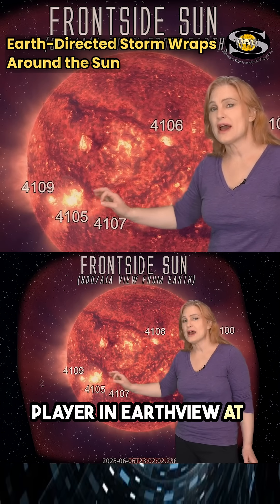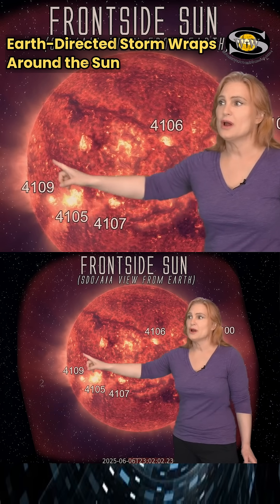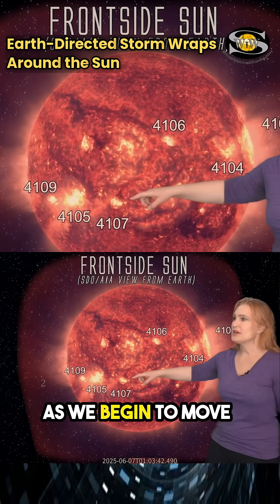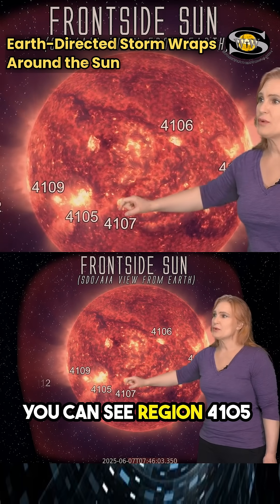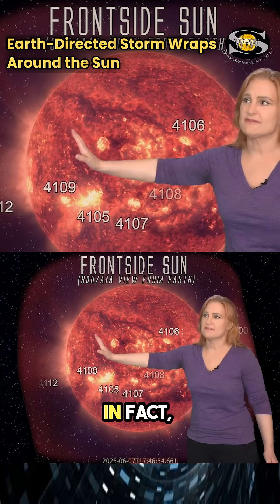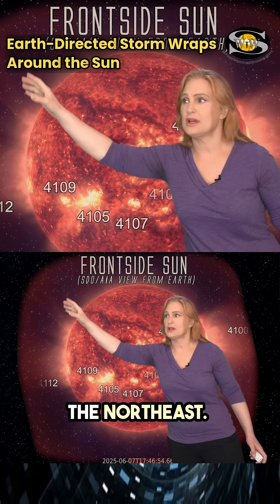This is the big flare player in EarthView at the moment, and along with this filament right here, it's sure been up to some very interesting acrobatics. As we begin to move this, you can see region 4105 beginning to fire off some bigger solar flares right there and there. In fact, the top part of this filament actually already just launched off and is moving off to the northeast.